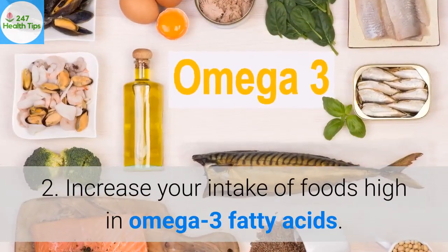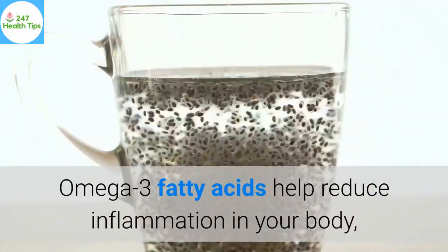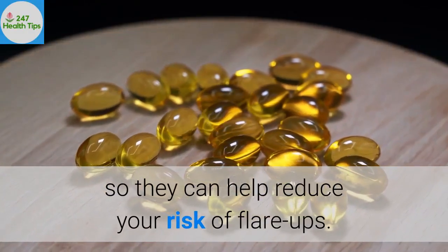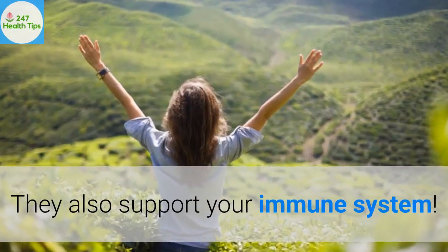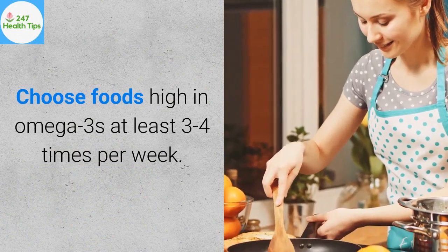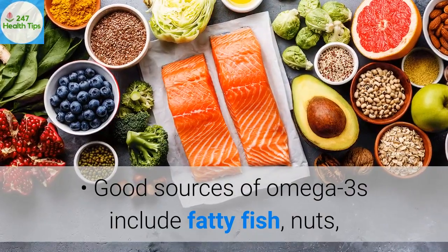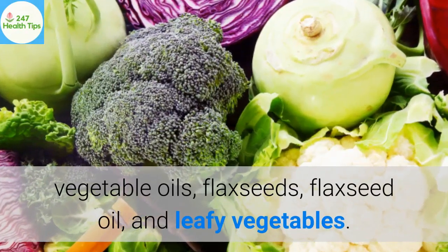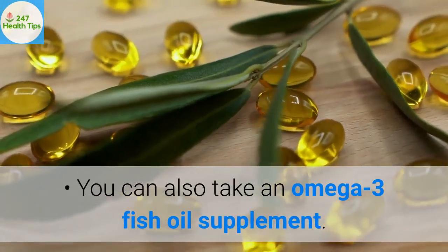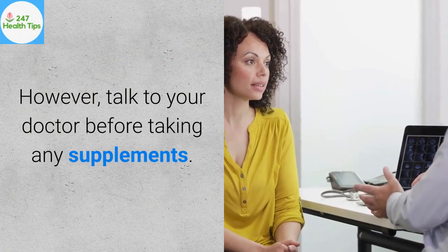2. Increase your intake of foods high in omega-3 fatty acids. Omega-3 fatty acids help reduce inflammation in your body, so they can help reduce your risk of flare-ups. They also support your immune system. Choose foods high in omega-3s at least three to four times per week. Good sources include fatty fish, nuts, vegetable oils, flaxseeds, flaxseed oil, and leafy vegetables. You can also take an omega-3 fish oil supplement; however, talk to your doctor before taking any supplements.